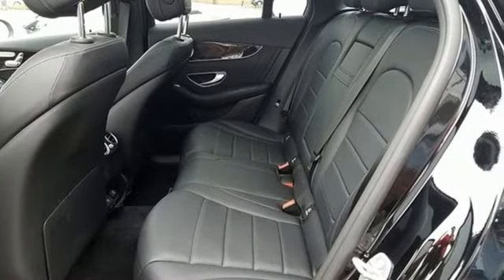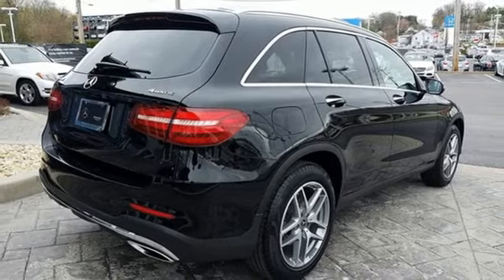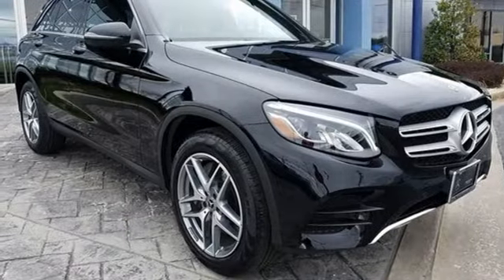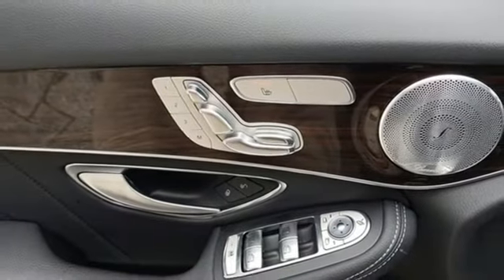Safety features abound, including a rear-view camera, pre-safe, cross-wind assist, attention assist, collision prevention assist plus, and trailer stability assist. The strong and comfortable cabin includes the convenience of Homelink,